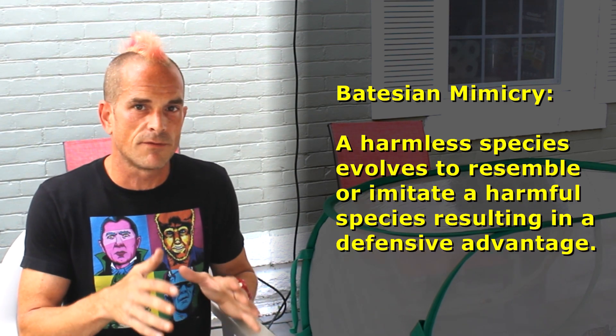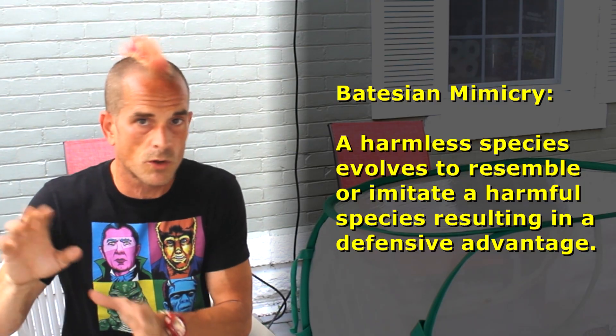Batesian mimicry is where a harmless organism has evolved to resemble a more harmful, more dangerous, or better-defended one. Because monarchs were already well known to be poisonous — having toxins built up from the milkweed that they eat — it was assumed that the viceroy was harmless and just a freeloader, a moocher, dressing up like a monarch to get the advantage of looking like one, while not really contributing anything to the defense system. After all, the viceroy caterpillar doesn't advertise toxicity — it's trying to hide as bird poop, and its host plant, the willow tree family, is not really known for toxicity.